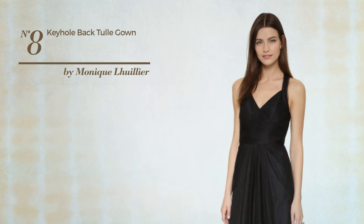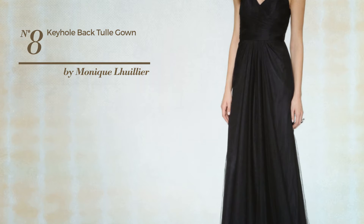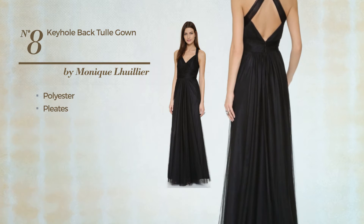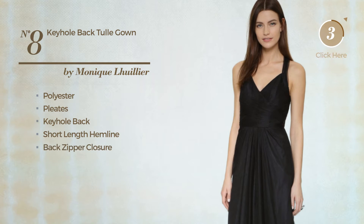Number 8. An All Formal Floor Length Gown. Featuring an elegant look, produced with soft polyester, styled with pleats, this gown includes keyhole back, short length hemline and back zipper closure. Available merely in this color.